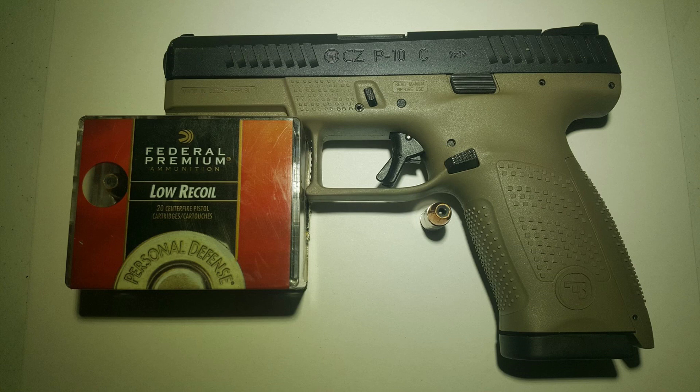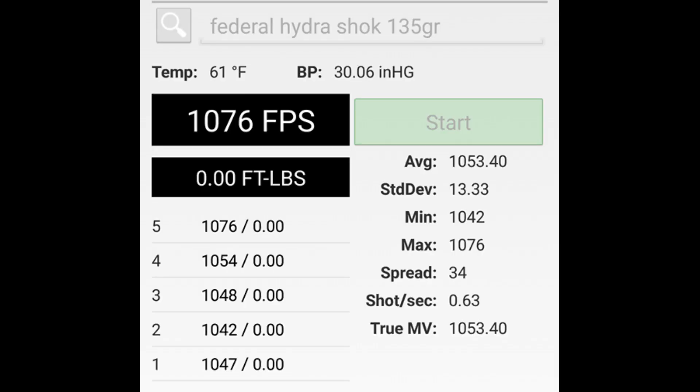The test gun being used today is going to be a CZ P10C. We'll be firing through 4 layers of denim into a 10% equivalent gel block from Clear Ballistics, from a distance of 10 feet. The 5-shot average velocity from the CZ was 1053.4 feet per second, coming to an average kinetic energy of 333 foot-pounds or 451 joules. Let's watch and see how it performs.